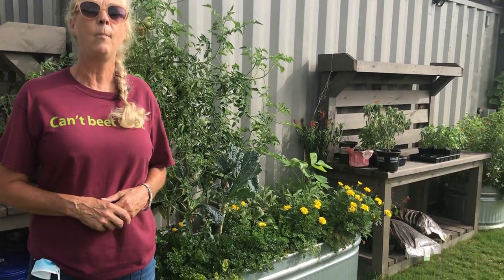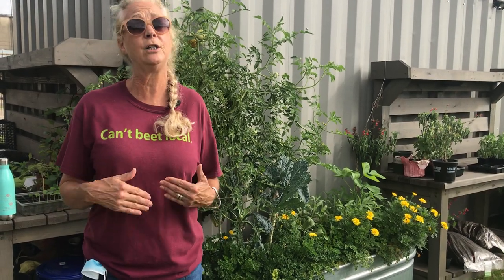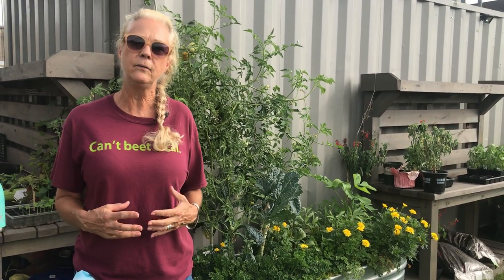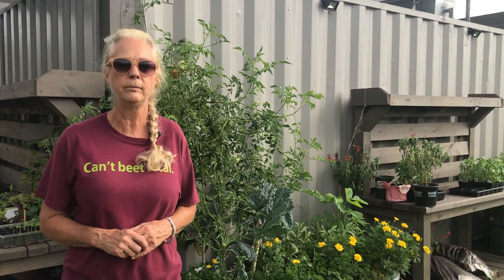A water source could be just a bird bath, a small shallow dish with pebbles in the bottom that you keep water in, or maybe your drip irrigation system that comes on each day. Just supplying those simple needs, you're going to start bringing these natural biological predators to your garden.